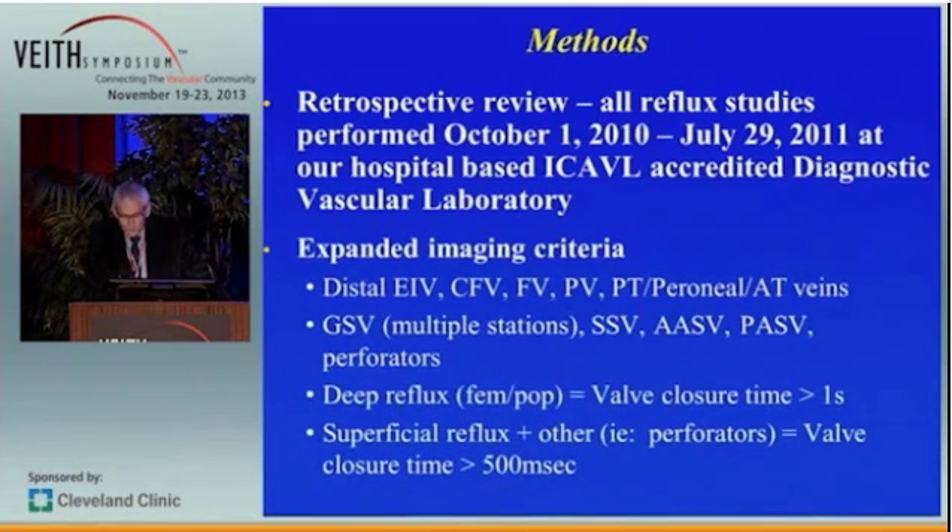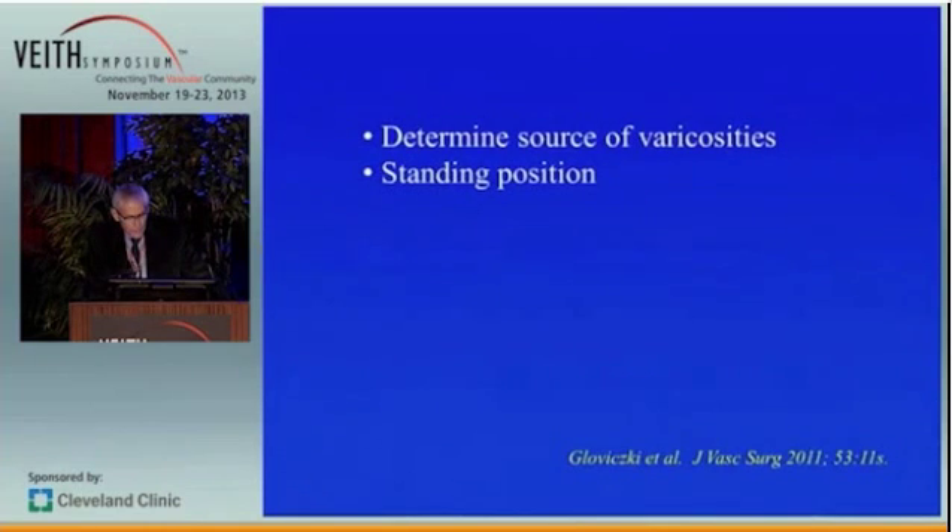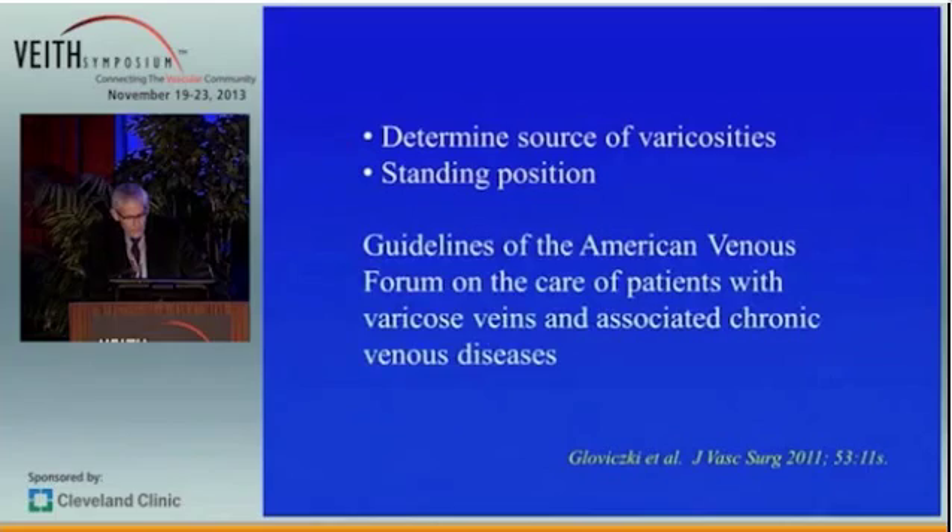Deep venous reflux was defined as a valve closure time greater than one second. Superficial reflux and reflux at perforators was defined at 500 milliseconds. We asked the technologists to always determine the source of the varicosities, and we performed these studies in the majority of cases in the standing position. We used the guidelines of the American Venous Forum on the care of patients with varicose veins and associated chronic venous diseases, as authored by Peter Gloviczki and others.